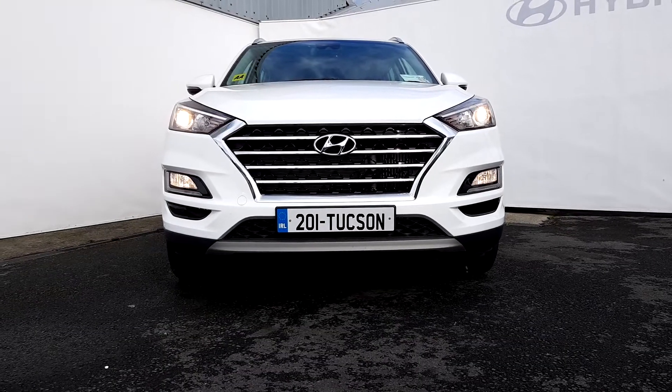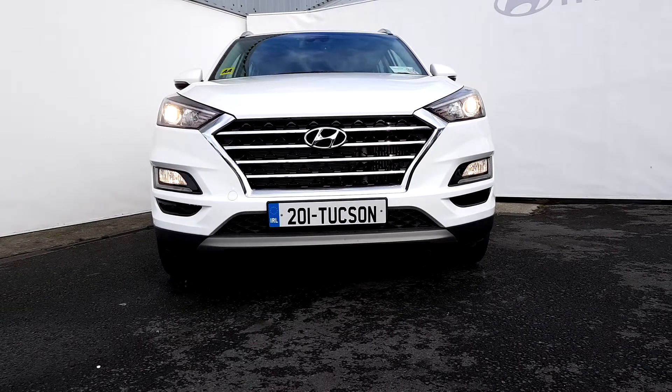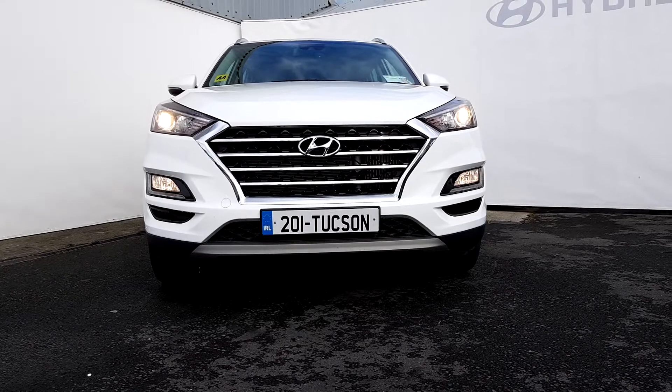If you want more information about the car, or if you want to book a test drive, do give us a call on 091-771-1-1. Thank you.